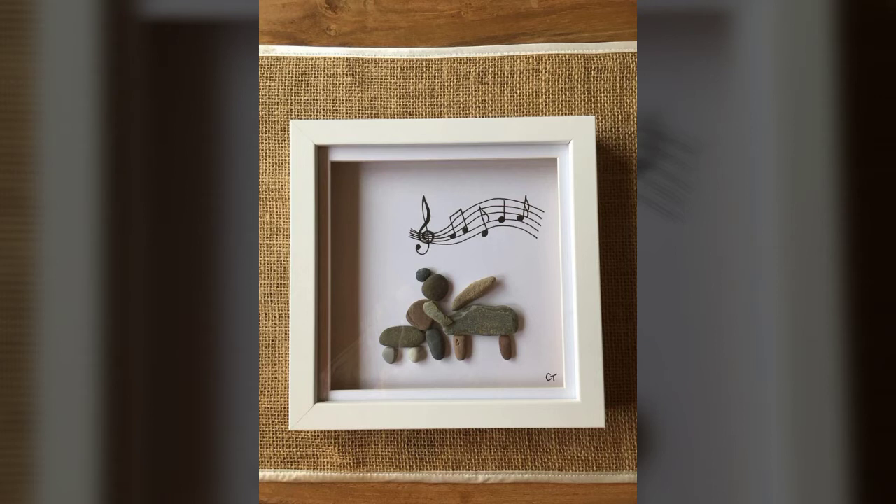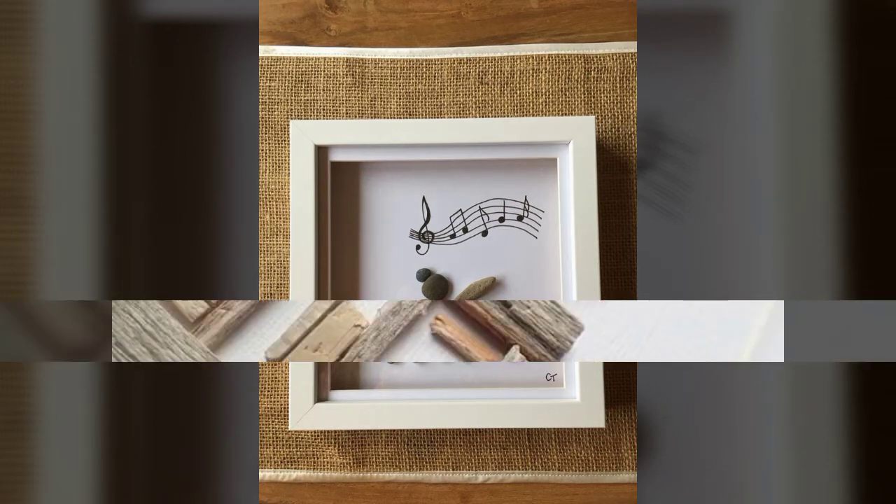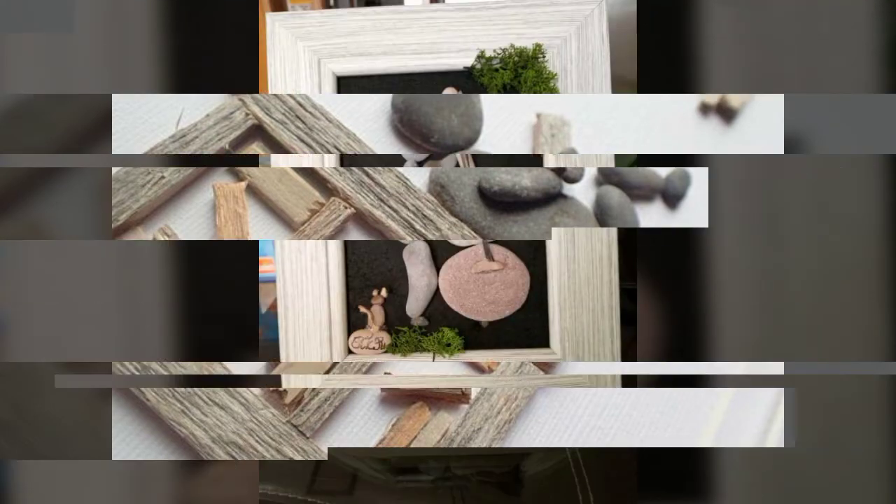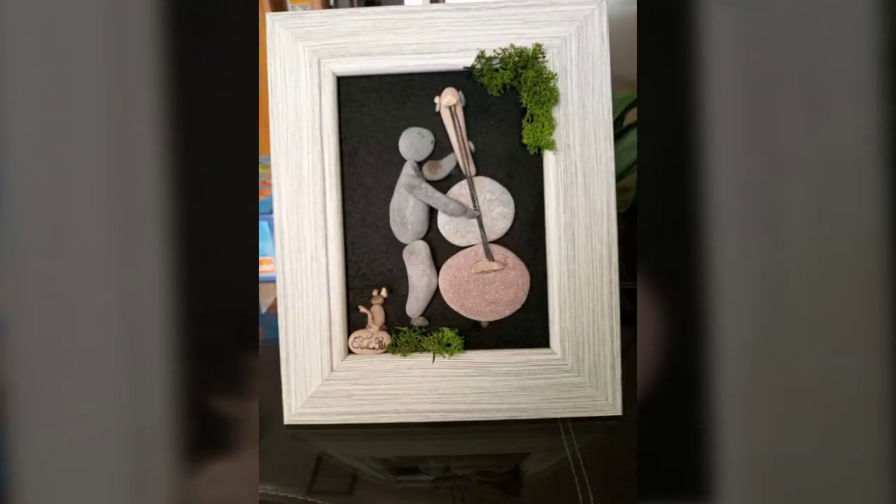Today you're watching amazing and stunning artistic pebbles craft ideas — artistic pebble decoration ideas. I hope you like these ideas. If you like these ideas, then write in the comment section and don't forget to subscribe to my channel.